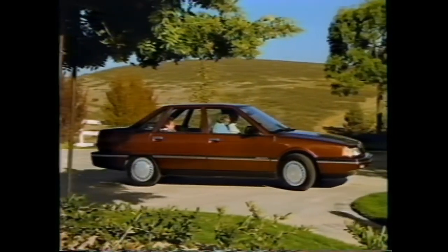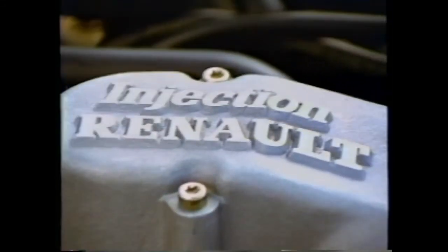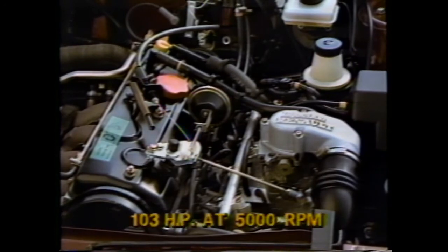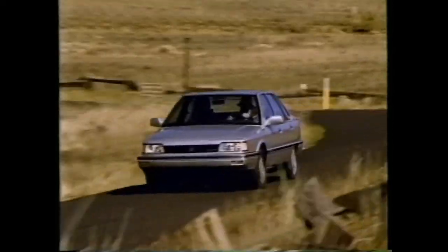Medallion is available in Euro-styled four-door sedan and station wagon body styles, offering an extraordinary level of standard equipment. The value starts with Medallion's modern aerodynamic styling, born in the wind tunnels of Saint-Cyr, France — slim roof pillars, unibody construction with full-stamped wrap-over doors, and a large glass area all add to Medallion's wind-slicing shape, reducing drag and providing excellent fuel efficiency. Medallion's 2.2-liter multi-port electronic fuel-injected engine delivers 103 horsepower at 5,000 RPMs, with outstanding fuel economy of 25 miles per gallon city and 33 miles per gallon highway, based on EPA estimates — about the best numbers in Medallion's class.